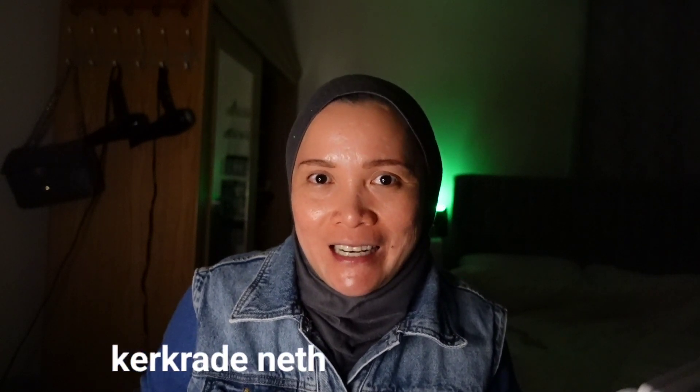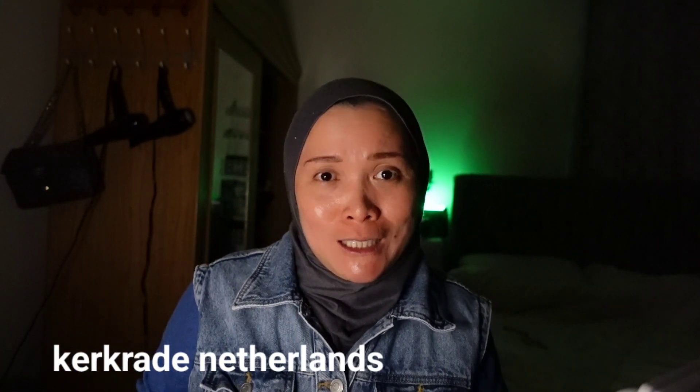Hello everyone! Welcome back to my channel. So in today's video, I'm going to share with you the apartment that we stayed in Netherlands. The exact location is in Kerkrade, Netherlands, and it's 20 minutes away from Aachen, Germany.